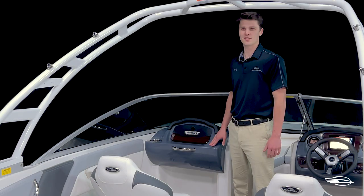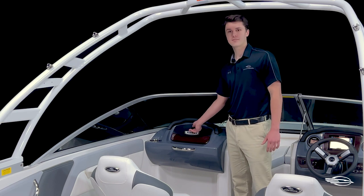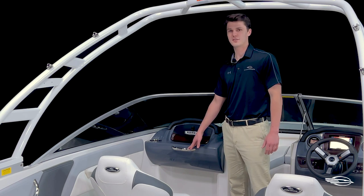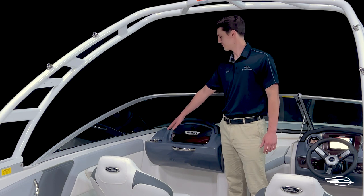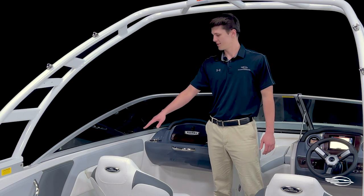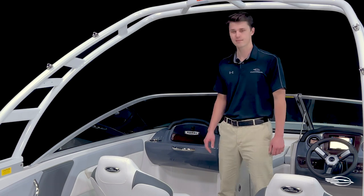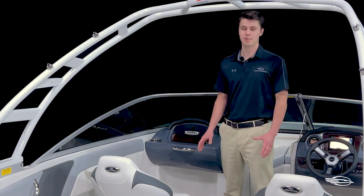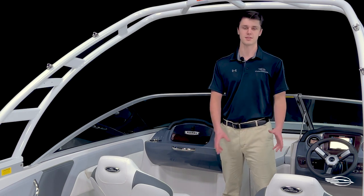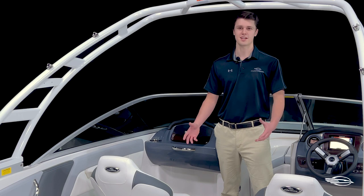The port side has an identical gel-coated fiberglass console with a hand-stitched vinyl brow up top and a locking glove box built into the front. Beneath the glove box you have a stainless steel grab handle, and to port you have a stainless steel draining cup holder. The gunnel features the same integrated arm rest, long storage cubby and stainless steel cup holder as the starboard side. The design of the cockpit pairs well with the slide and swivel bucket seats with flip-up bolsters.